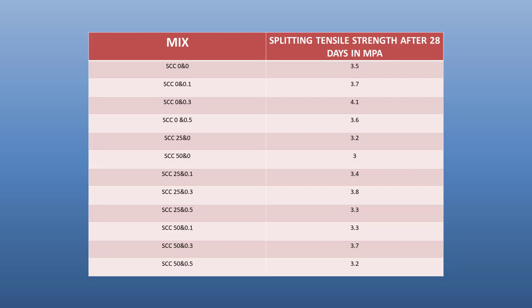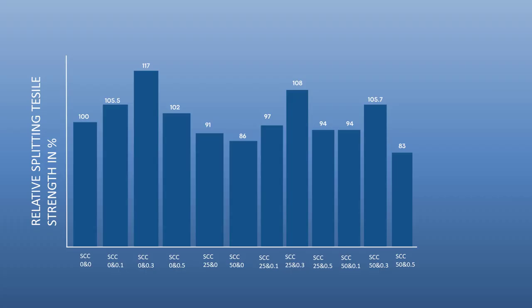Here are the results of the splitting tensile strength test conducted at 28 days. The graph shows a 17% increase in splitting tensile strength when 0.3% nanographite is used with 100% natural coarse aggregates. Similarly, a mixture of 0.3% nanographite with 25% recycled coarse aggregate results in an 8% increase, and with 50% recycled coarse aggregate, there is a 6% increase compared to the control mix.